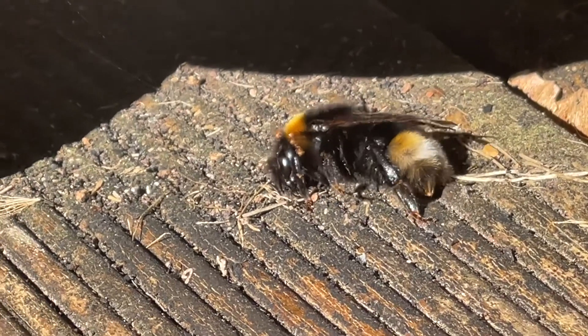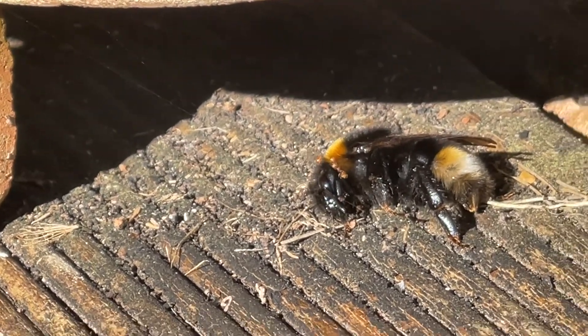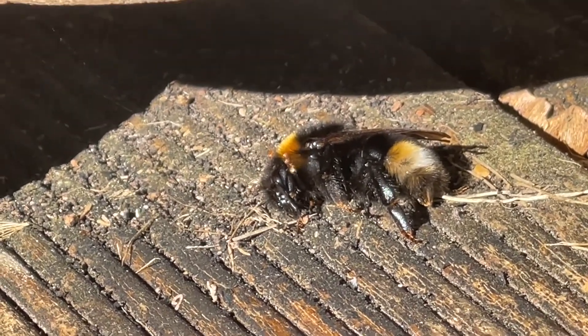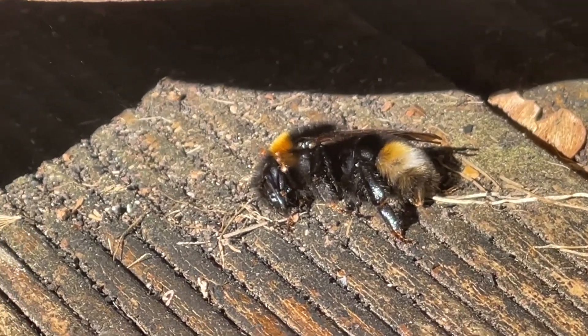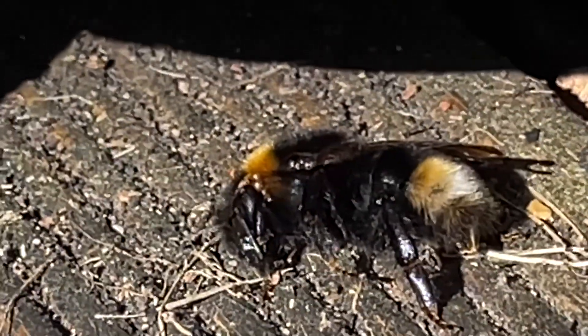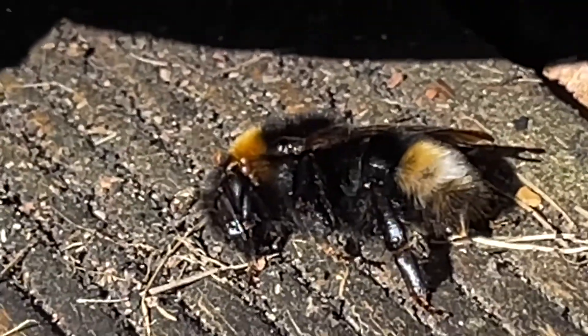That buzz isn't the hairy footed flower bee. There's definitely something going on with this bee. So strange — big beard. I think it's nice. Big beard.